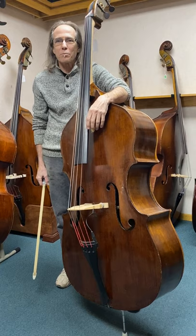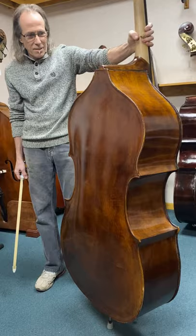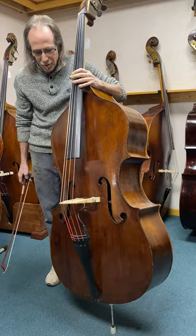Craig here at Mark Schwartz Violins in Burton, Michigan. Today we have a 1946 Herbert Tyson English bass — round back, three-quarter size. This bass has been restored and a lot of extensive work done here in the shop.